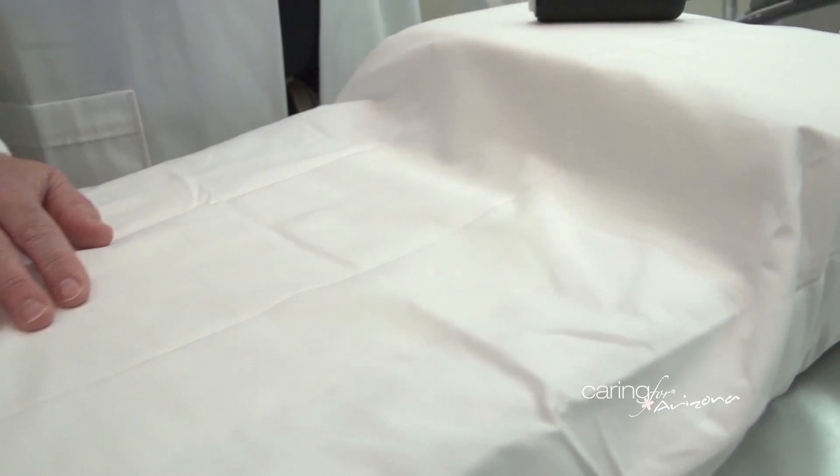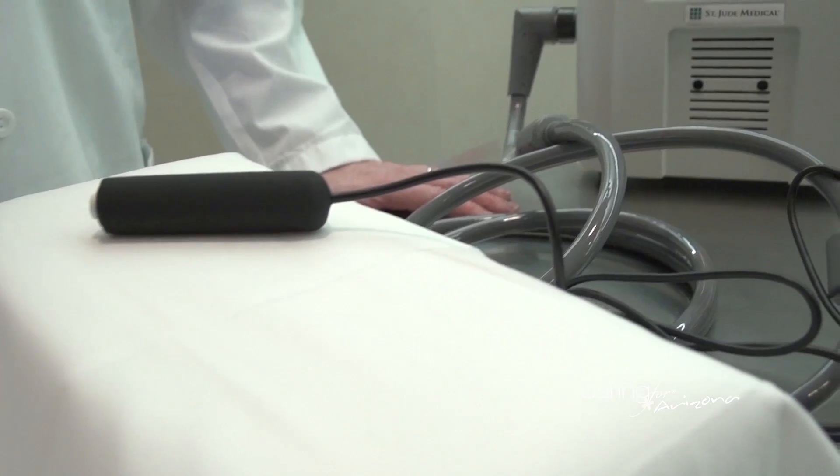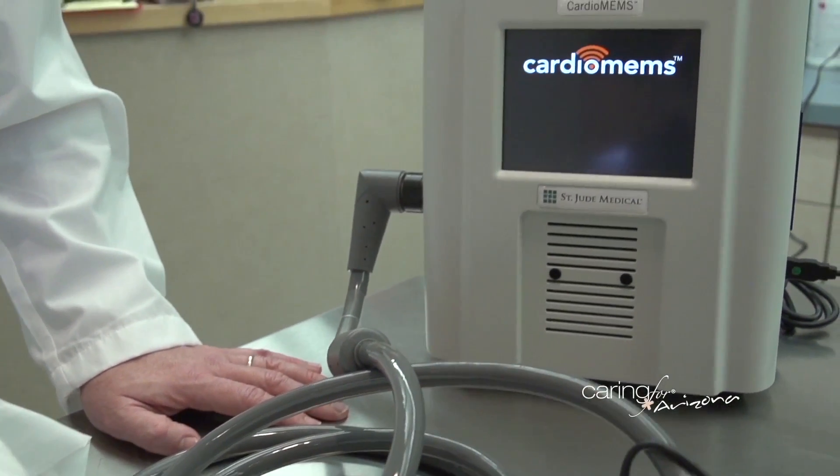The patient lays down on a special pillow with a radio transmitter that transmits a signal into the patient's chest, which resonates back with pressure information that they can transmit from home. We can follow these pressures on a daily basis, and if we start to see the pressures in the lung building up, we can intervene by changing medications and prevent many of those hospitalizations.